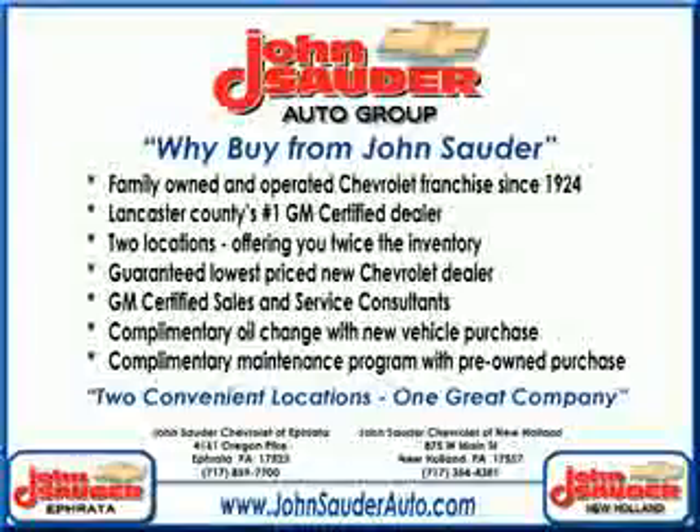You will love this crystal red tint coat 2013 Chevrolet Traverse LT, equipped with a six-cylinder engine and an automatic transmission.